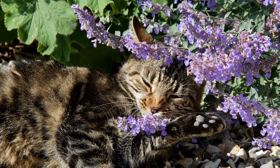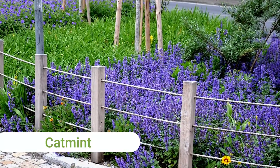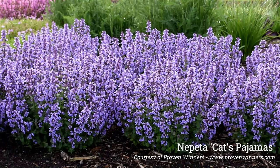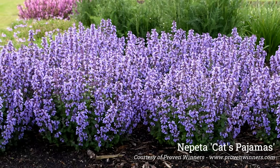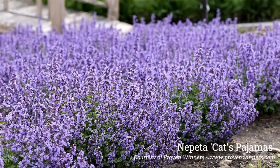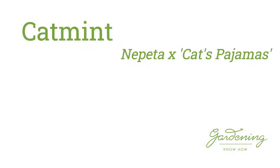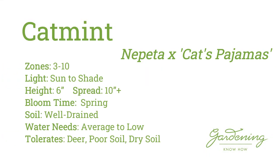Catmint is the purr-fect ground cover for those wanting season-long blooms and aromatic foliage. Cat's Pajamas, the 2021 Proven Winners National Perennial of the Year winner, blooms most of the summer on a short clumping perennial with superior deer and rabbit resistance. Even when the flowers are past their peak, the color of the rosy purple calyxes give your garden an additional splash of color.